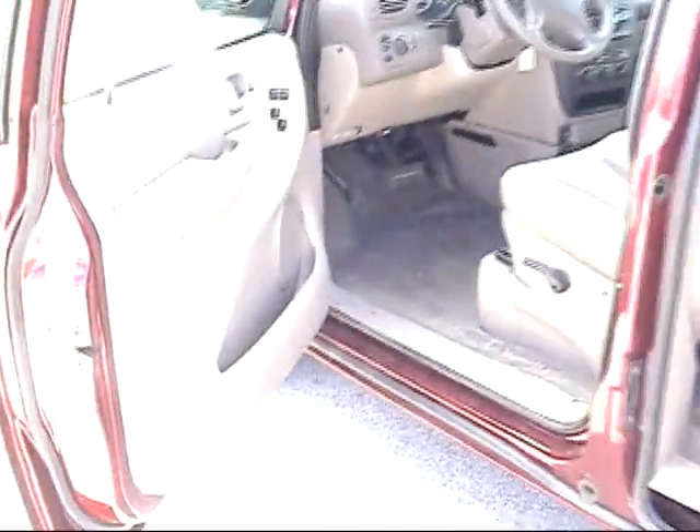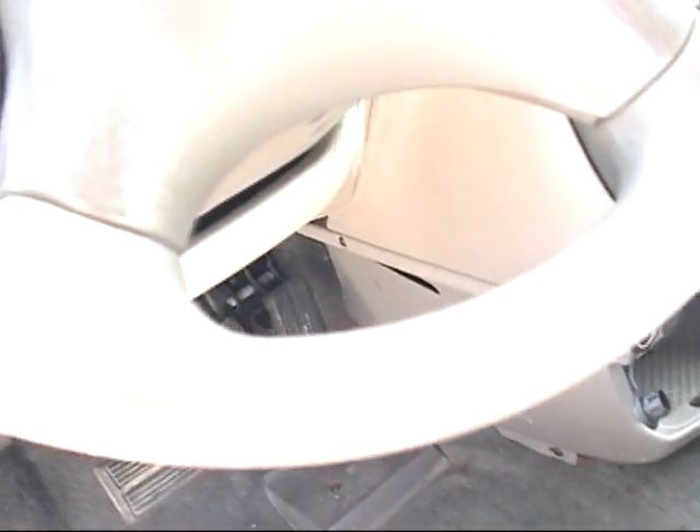My name is Bruce. I will finance you and your family in this vehicle today, tomorrow, this week. Low money down, low monthly payments. This car is nice.